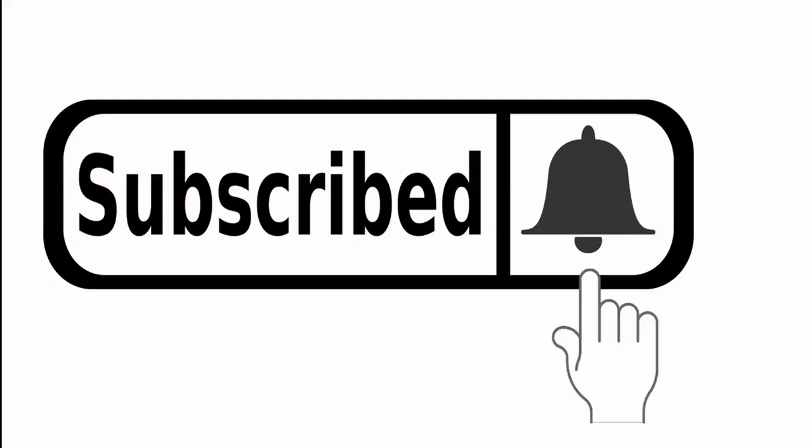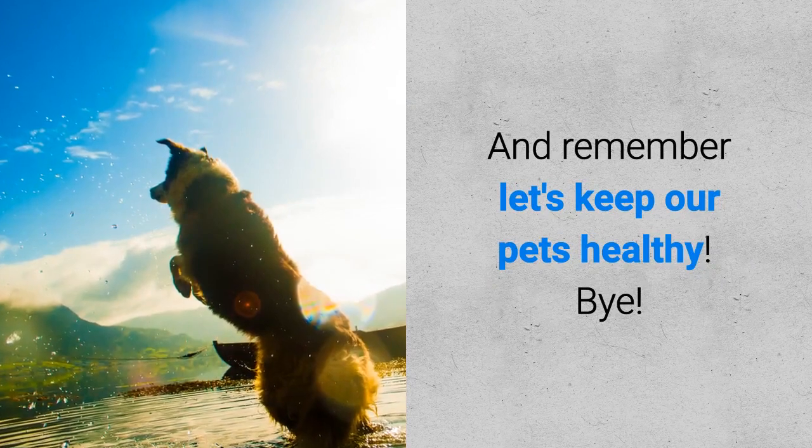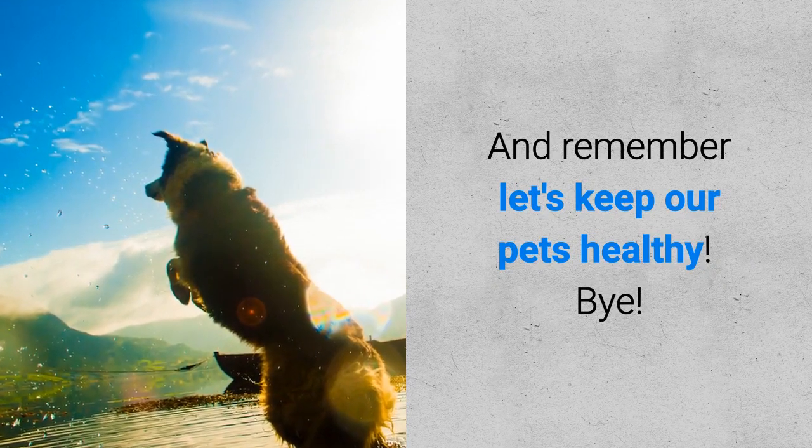If you like this video, hit the subscribe button to receive more like it in the future. And remember, let's keep our pets healthy! Bye!